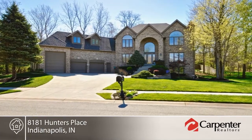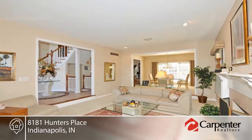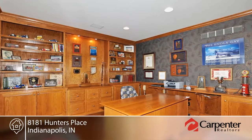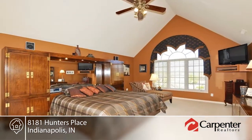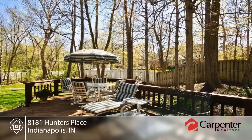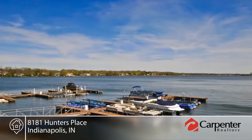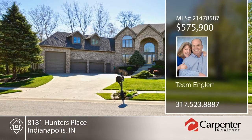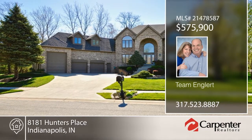Enjoy Geist living at its finest. This impressive home boasts a lake view and deeded boat dock. The dining room lends itself to gracious entertaining, and the kitchen boasts updates that include white cabinets and gleaming granite. The walkout basement is complete with a fireplace and full bath. This home offers the garage of your dreams and will not disappoint. Don't wait to contact Team Englert to schedule your private showing before it's gone.